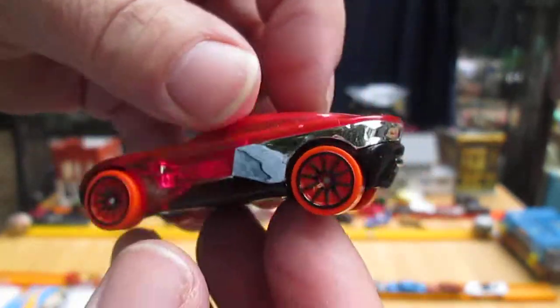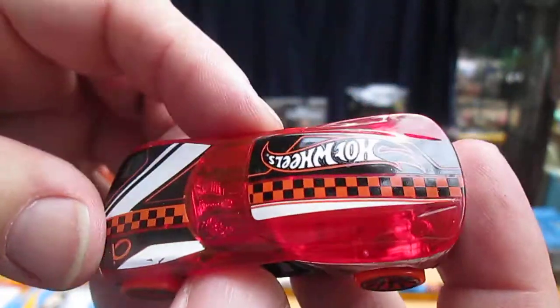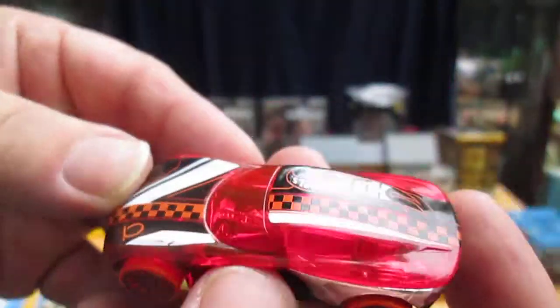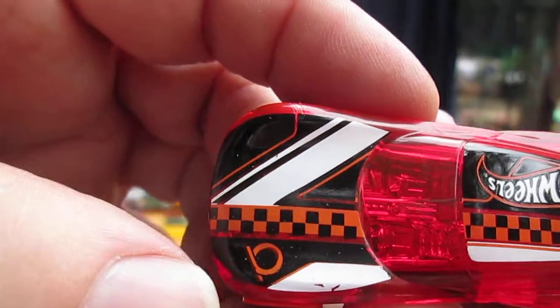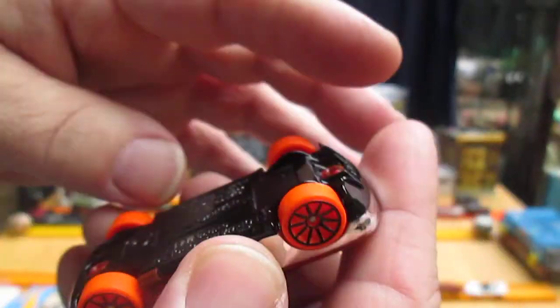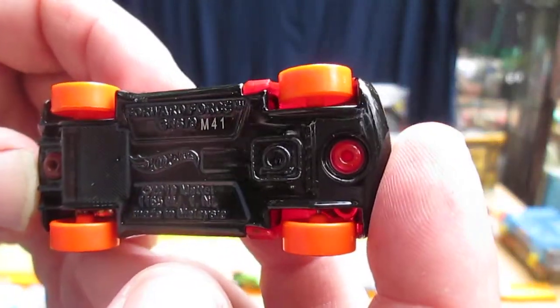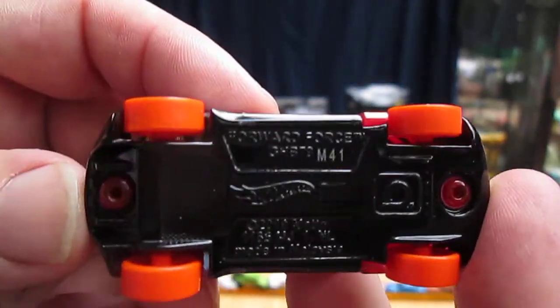Kind of like the X-Racers — the cars you can see through. I'm just staring right there on the left. It's got that Track Stars logo right there. Metal on the bottom, and everything else is plastic. This is made in Malaysia.